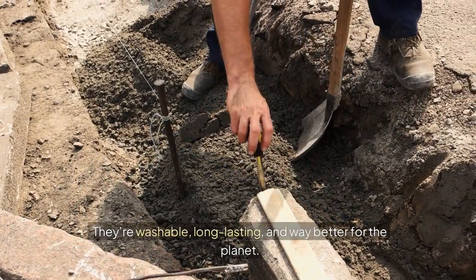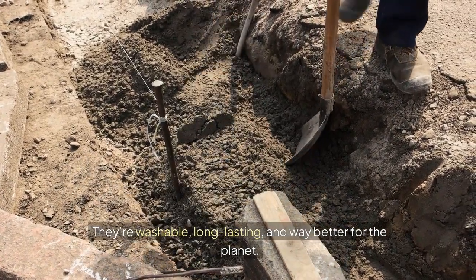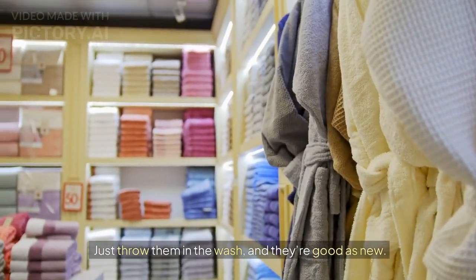Cloth towels and rags are washable, long-lasting, and way better for the planet. Just throw them in the wash, and they're good as new.